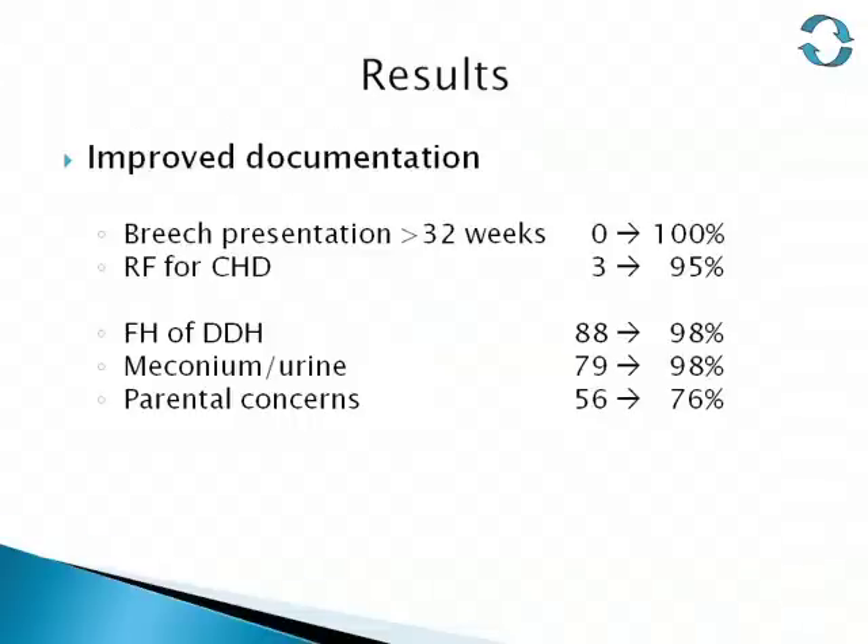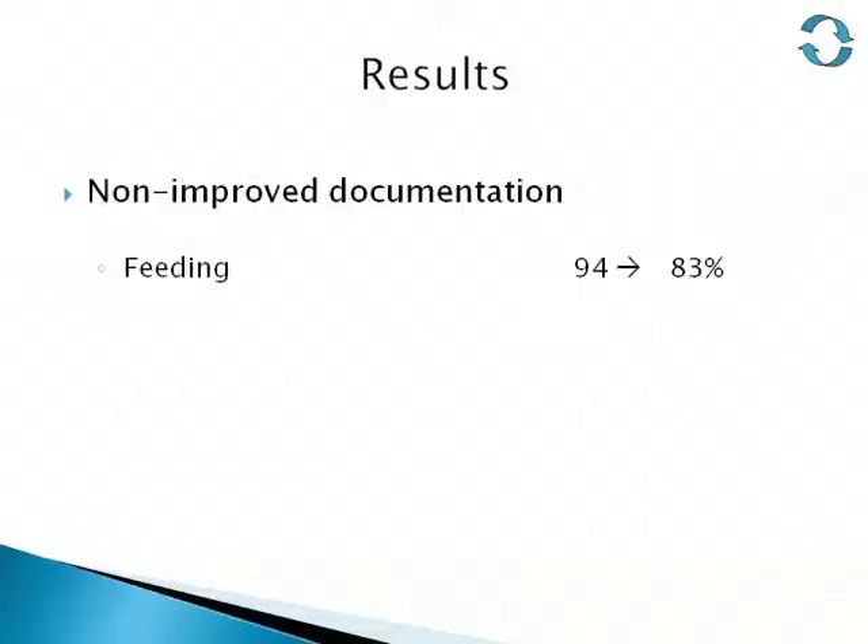In more detail, we showed improved documentation of whether the baby had been breached after 32 weeks gestation, risk factors for heart disease, risk of hip dysplasia, and whether the baby had passed meconium and urine. Parental concerns were still only documented in three-quarters of checks — we believe this was because we left a white space rather than a yes/no box for that option. Disappointingly, documentation of feeding had actually decreased from 94% to 83%.